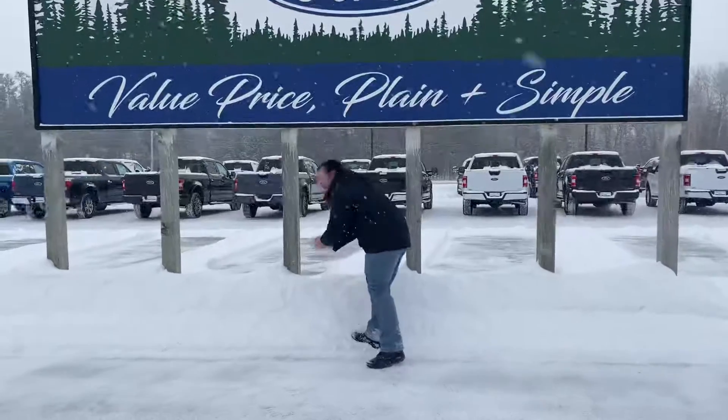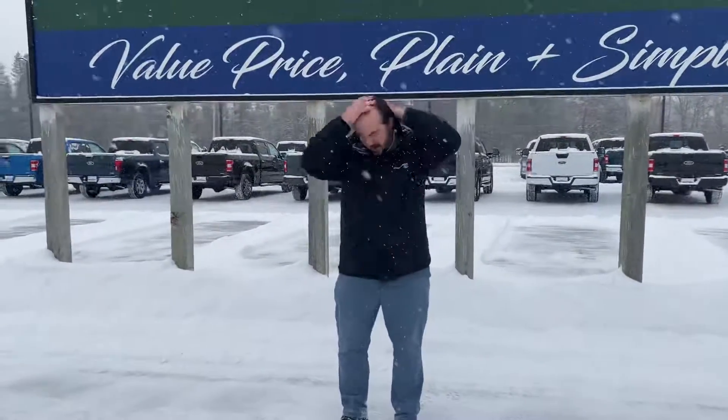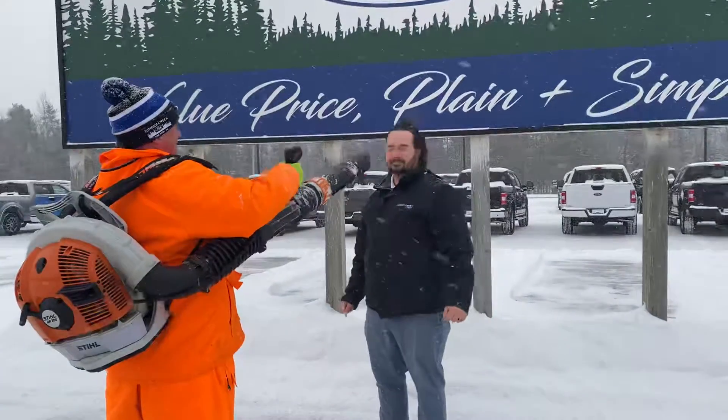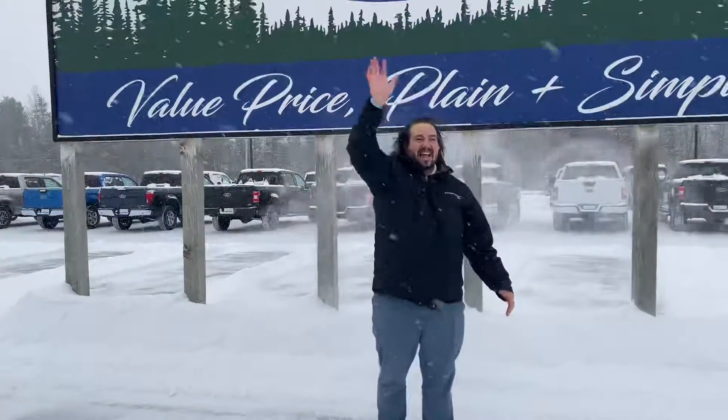So the first thing you want to do — you want to get yourself a good handful of snow, get it in there nice and good, and then Greg, if you could do the honors for me, that would be fantastic. Thanks everybody!